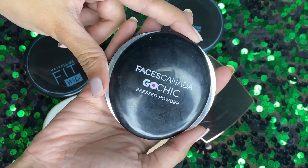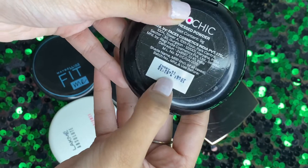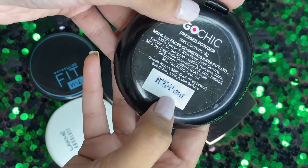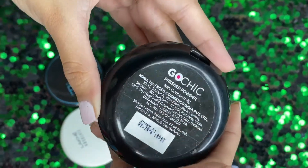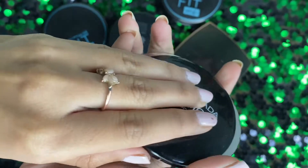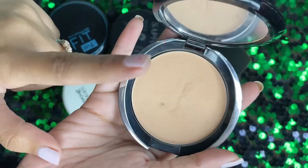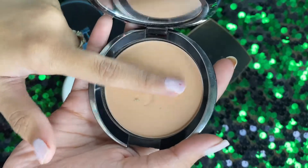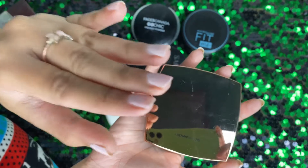Second, we have Next Faces Canada Go Chick pressed powder. My shade is ivory and I purchased it for 129 rupees. You get 9 grams of product. When we open it, we also have a mirror and an applicator with it.